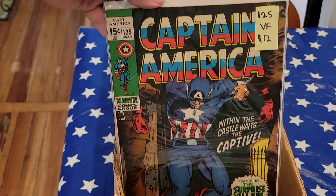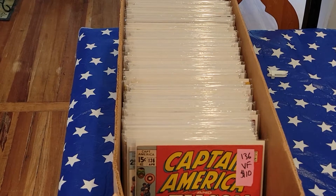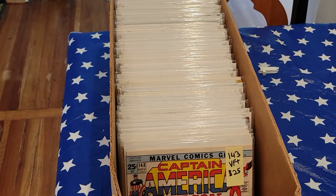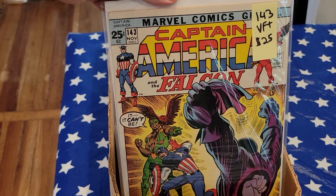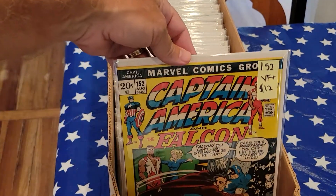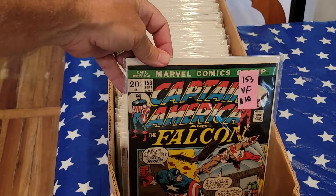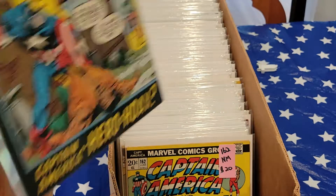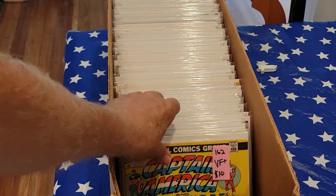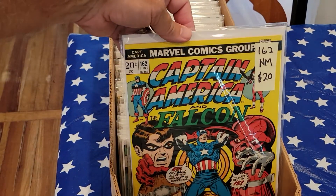125, 125, 135, 136. Here's a 25-cent giant size, 143 — pretty high grade, hard to get these in high grade. 152, very fine plus. 153, 162 near mint, 162 very fine plus, 162 near mint — a bunch of 162s.